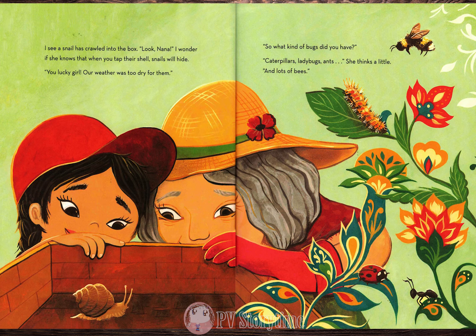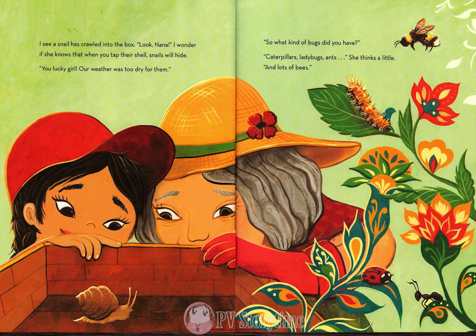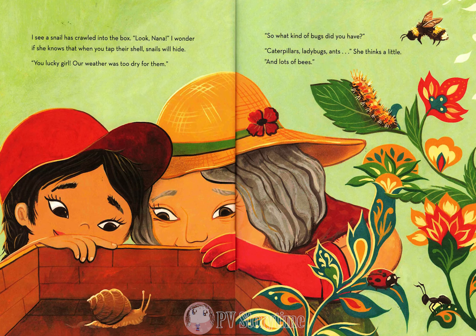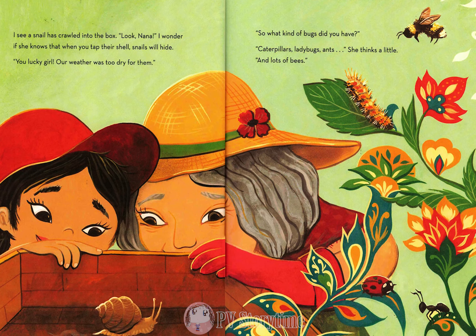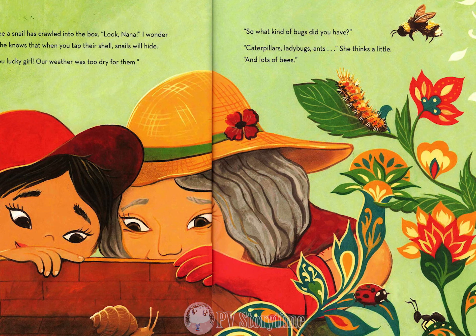I see a snail has crawled into the box. Look, Nana! I wonder if she knows that when you tap their shell, snails will hide. You lucky girl! Our weather was too dry for them. So what kind of bugs did you have? Caterpillars, ladybugs, ants. She thinks a little. And lots of bees.